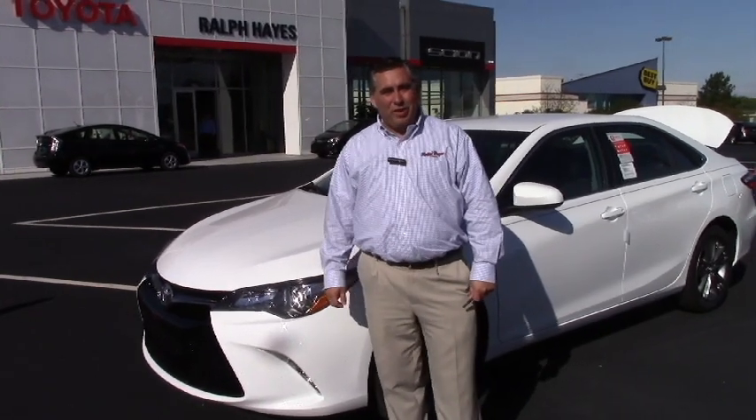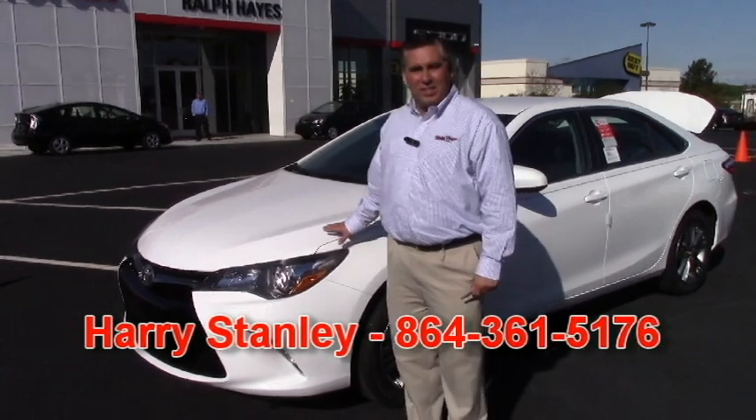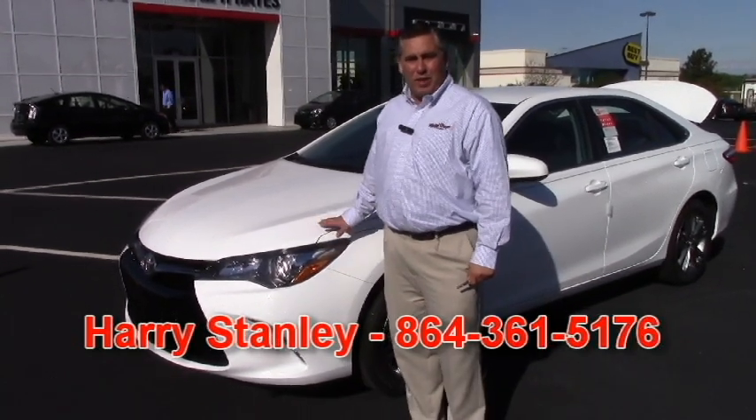Hello, thank you for contacting us here at Ralph Hayes Toyota about a new Camry. I have an example for us here. This one is the Camry SE — it's the best-selling model of all of the different trim levels.